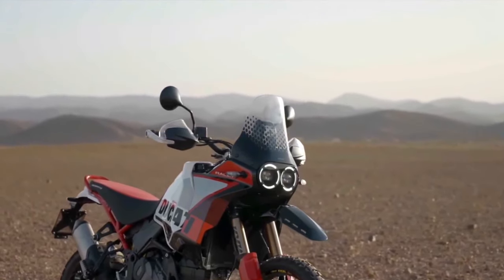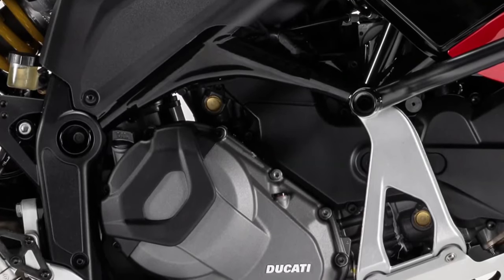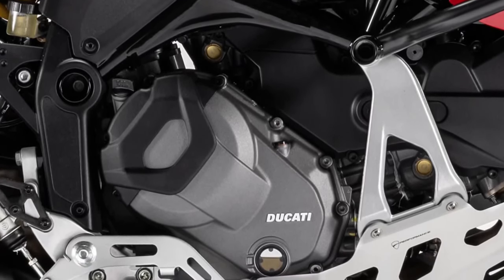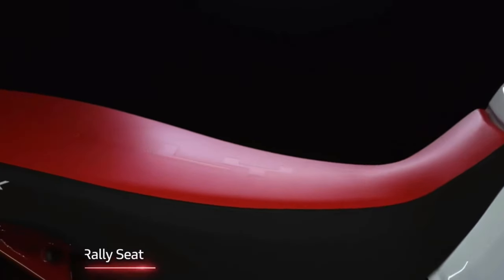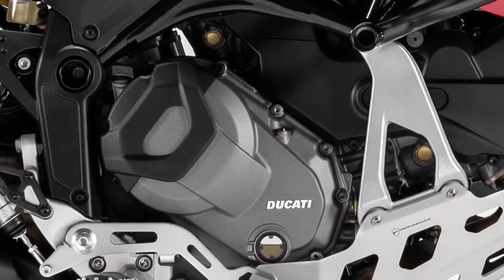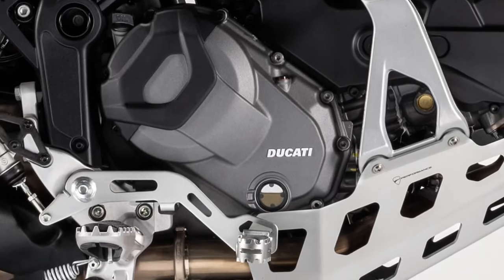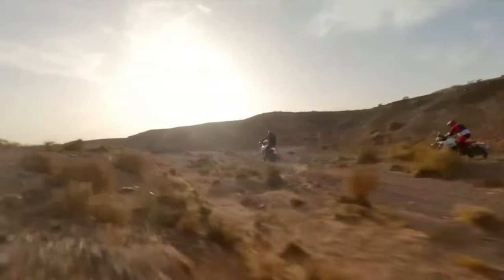The heated grips and the larger windshield increase comfort at low temperatures, and the central stand makes the motorcycle more stable, facilitating access to luggage during stops and maintenance operations on the chain and rear wheel. Desert X Discovery is equipped as standard with 76-liter aluminum cases, which combine functionality and style, allowing you to carry everything you need for limitless adventures.